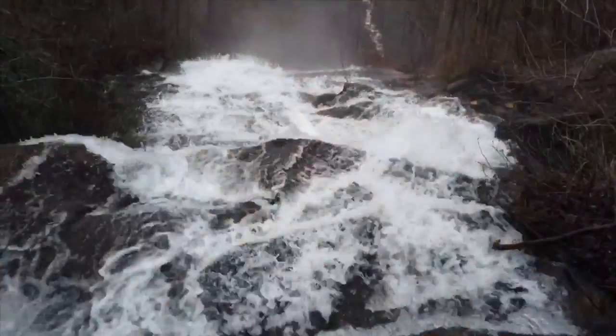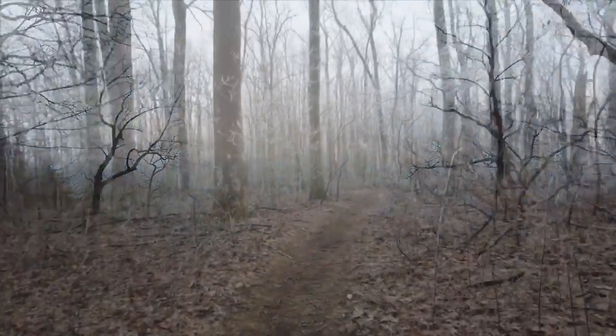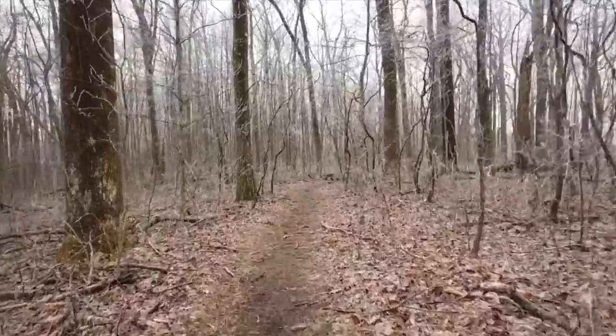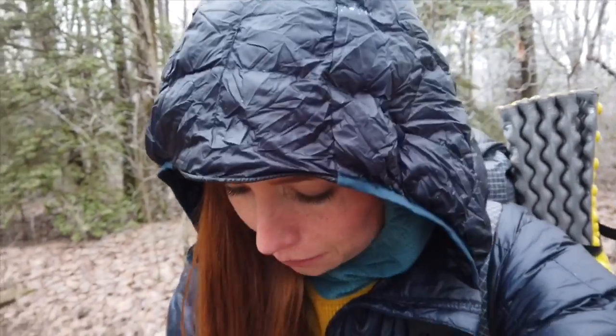I'm at the top of the falls. I'm not sure if this is the top of the stairs too — I feel like the top of the stairs are at the top of the falls, so I might be done with the stairs. Here's the view. It's pretty cold with the snow; it's not coming down hard so you can't really see it too much, but it's cold. We just stopped and put on my puffy and my rain pants, just trying to get a bit warmer because we're not going uphill right now.